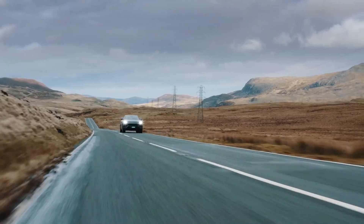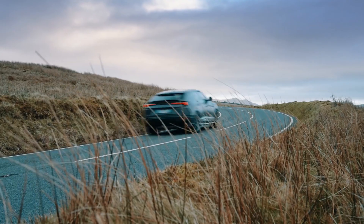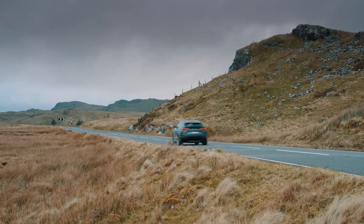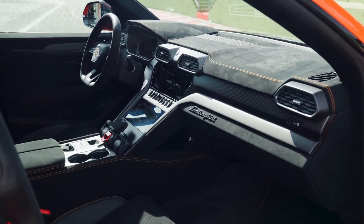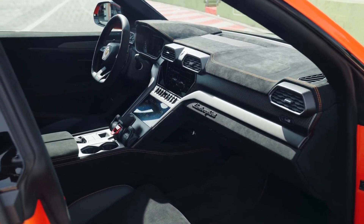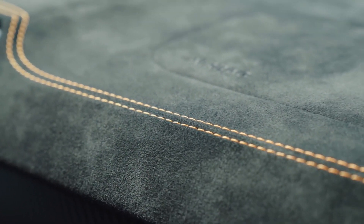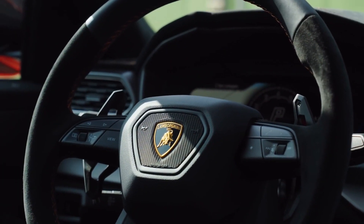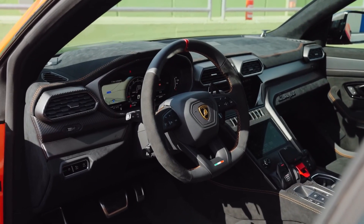All 2023 Urus models are powered by a 657-horsepower twin-turbocharged 4.0-liter V8. The engine burbles deeply when idling and absolutely howls under full throttle. Permanent all-wheel drive and an eight-speed automatic transmission conspire with all that power to enable fantastic acceleration. In our testing, the Urus rocketed to 60 miles per hour in 3.1 seconds and tore up the quarter-mile in 11.3 seconds at 121 miles per hour.